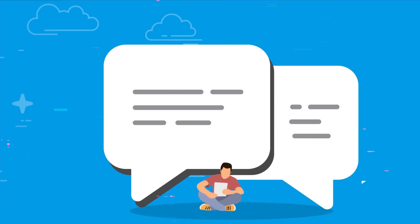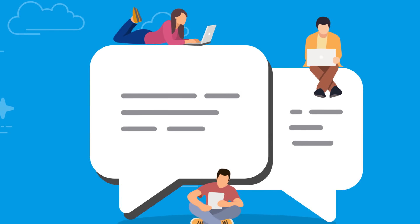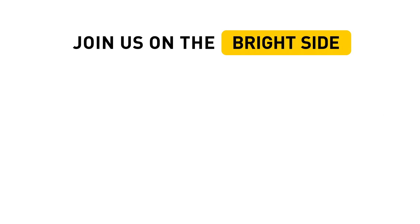So, how useful were the above keyboard hacks, and how much time will they save you in your daily routine? Please tell us what you think down in the comment section. Don't forget to give this video a like, share it with your friends, and click subscribe. Stay with us on the Bright Side!